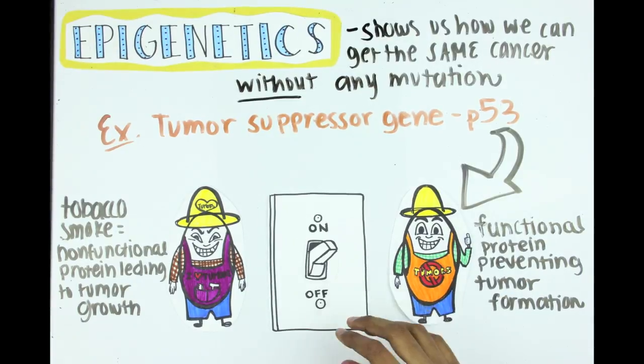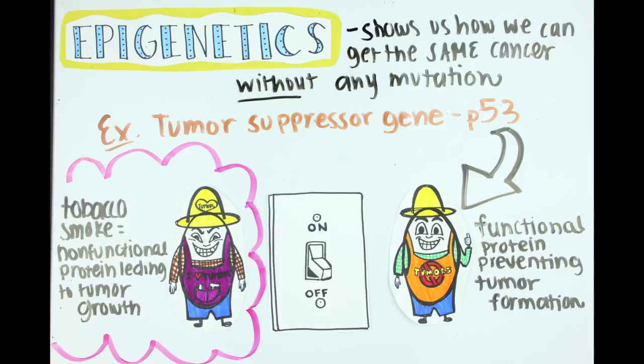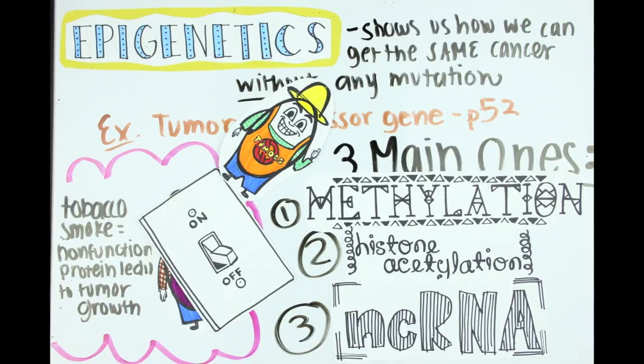Instead, the gene can be turned off and will not be expressed. Then no tumor suppressor protein is made and cancer forms. But there are many other ways that we can change gene expression without changing the DNA code. The three main ones are methylation, histone acetylation, and non-coding RNA.